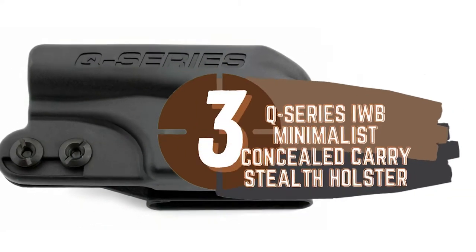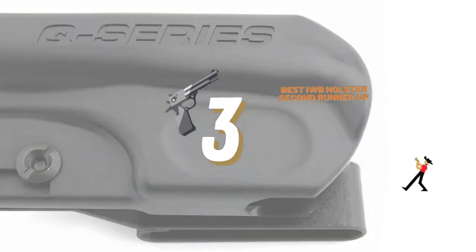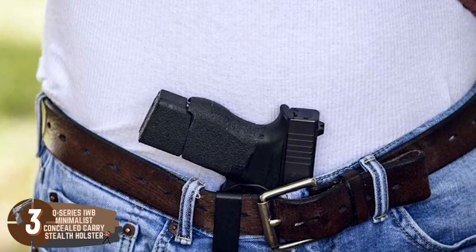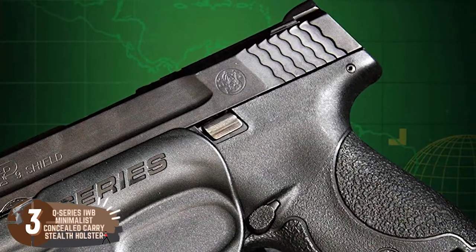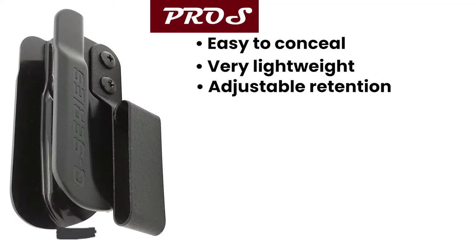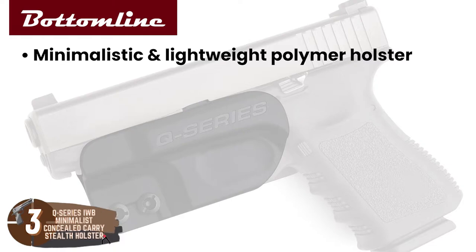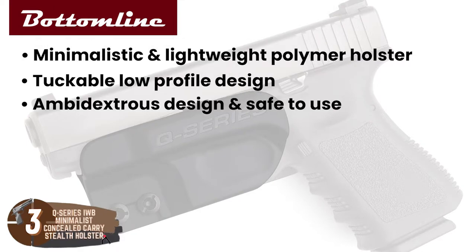Next, we have the Best IWB Holster Second Runner-Up — the Q-Series IWB Minimalist Concealed Carry Stealth Holster. This holster features a minimalist design and is a great option for those in search of something compact and functional. The holster is no bigger than a small cell phone and is extremely easy to conceal. Made from Kydex, this holster sits close to the body and covers the trigger guard and half the slide of the gun. Its pros are: it's very easy to conceal, it's very lightweight, and it has an adjustable retention. However, it's difficult to reholster and can be uncomfortable while sitting. Bottom line: it's a polymer holster with a minimalistic and lightweight design, it has a tuckable low-profile design for high concealment, and it has an ambidextrous design and is safe to use.